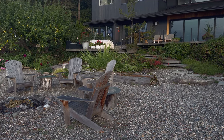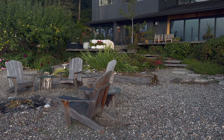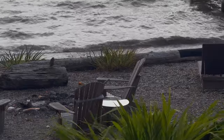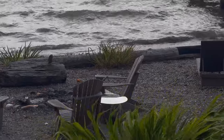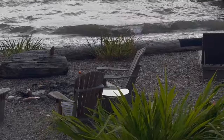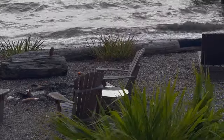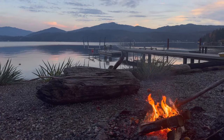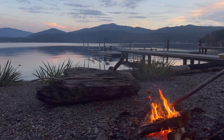Many times we think we have to create something expensive or super modern, but here is a super informal space with just four chairs that create the perfect space for a fire pit — just being connected to the water experience.